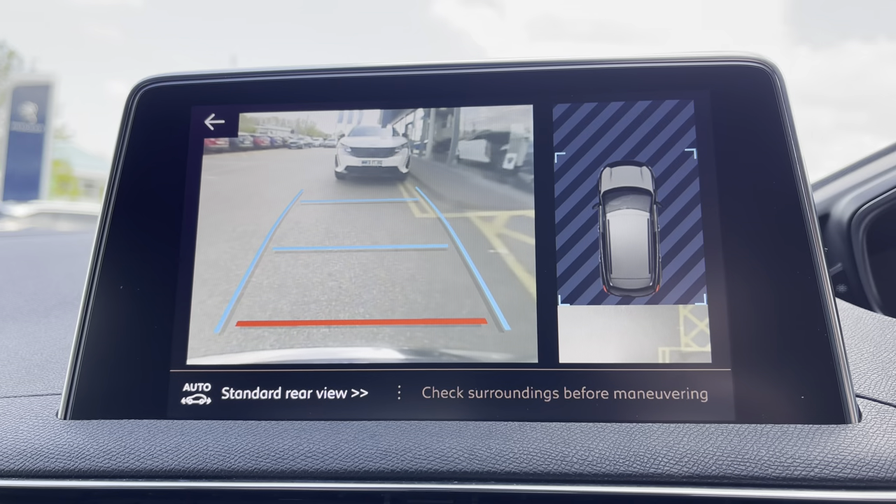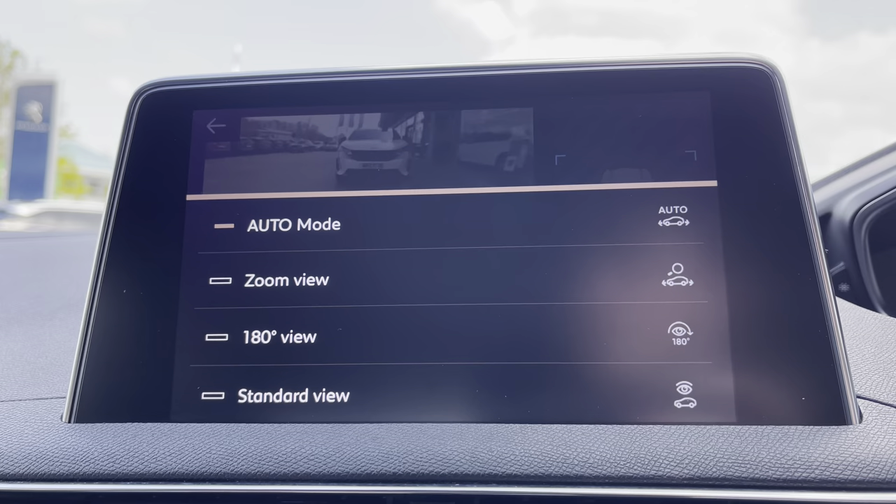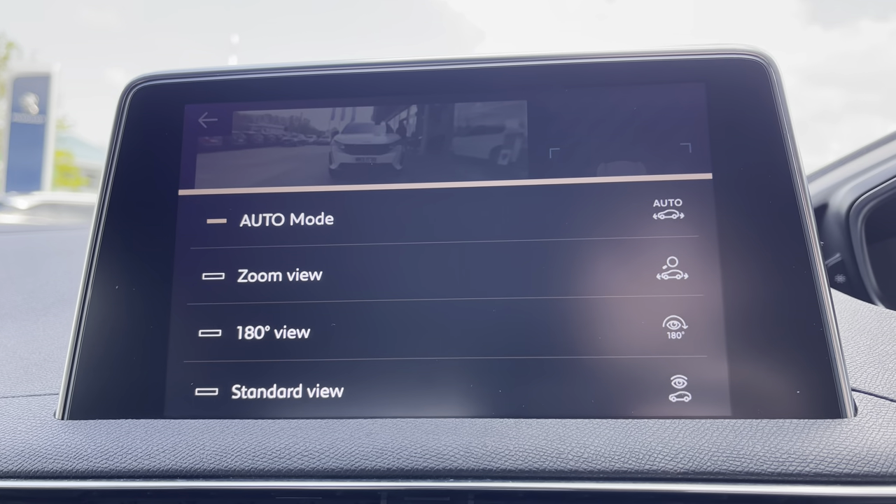You can also make use of the full colour reversing camera which will help you to park in tight, busy city areas, and you also have multiple different camera angles to choose from for your desired preference.